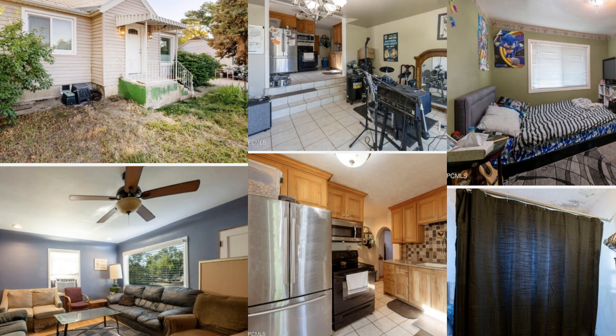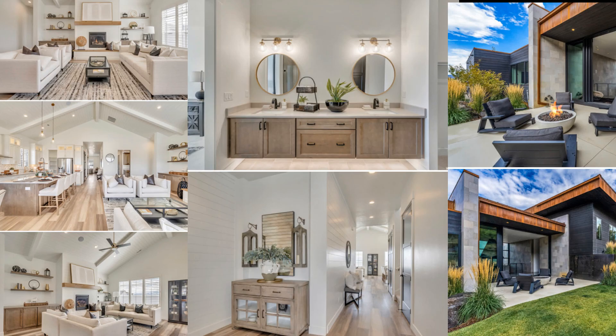Does your home look like this? Do you want to turn your home into looking like this? In this video, I'm going to be talking about different ways to help show your home in its best light. So in this video, we're talking all about how to stage your home.